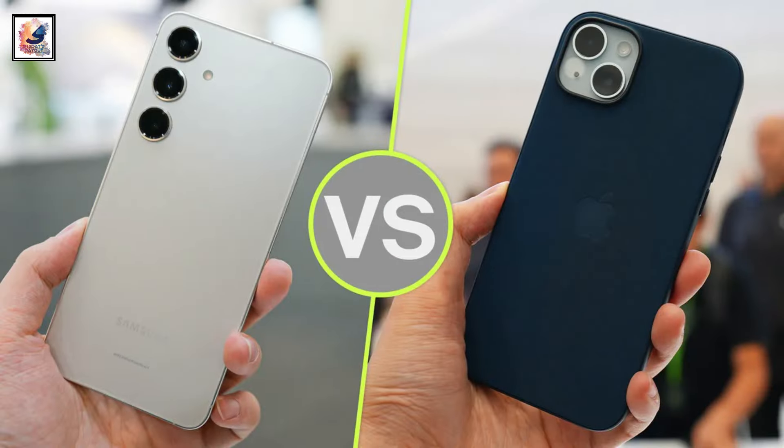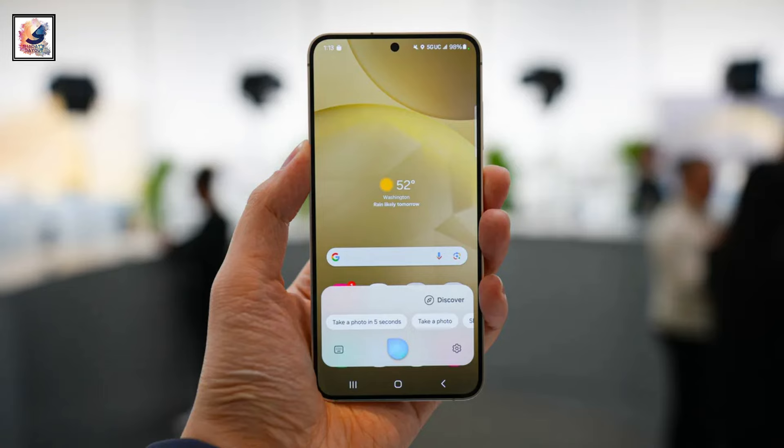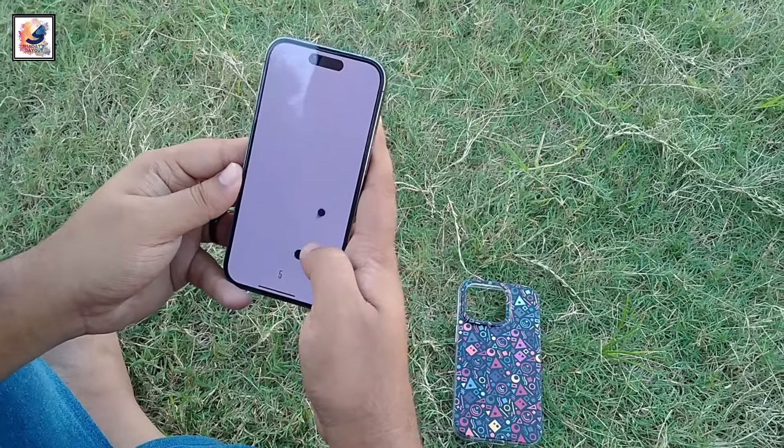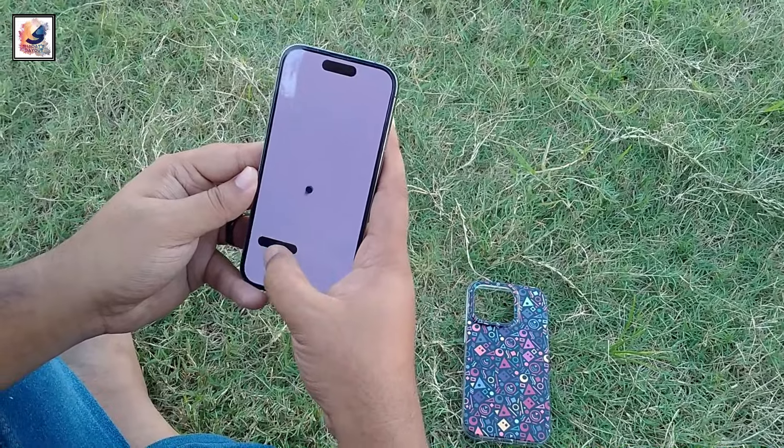Let's discuss the key differences between both smartphones. The Galaxy S24 comes with a 6.2-inch 120Hz OLED panel, and on the other hand, the iPhone 15 comes with a slightly smaller display.